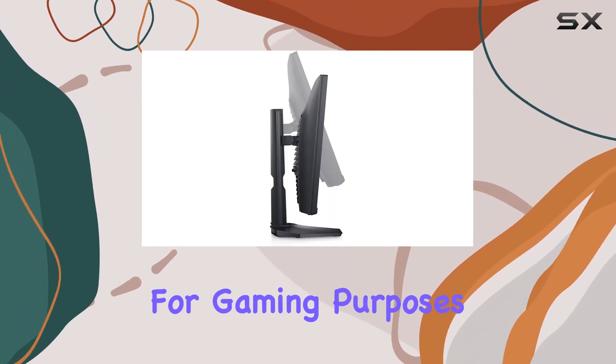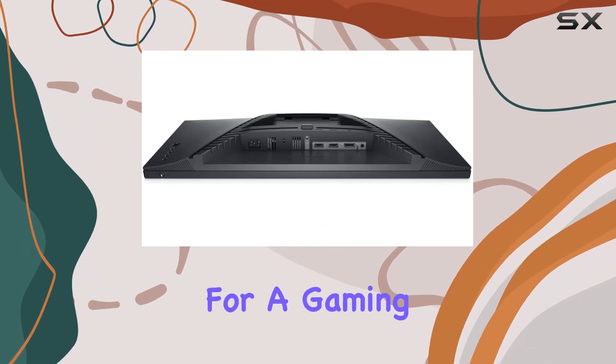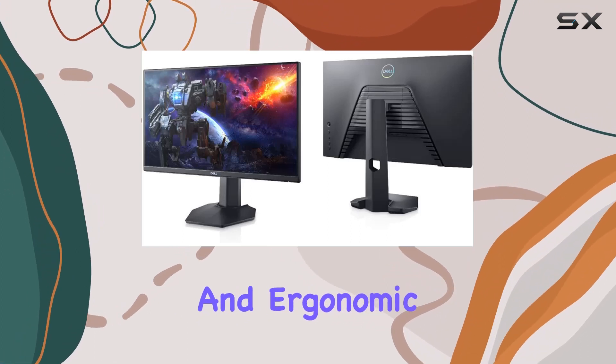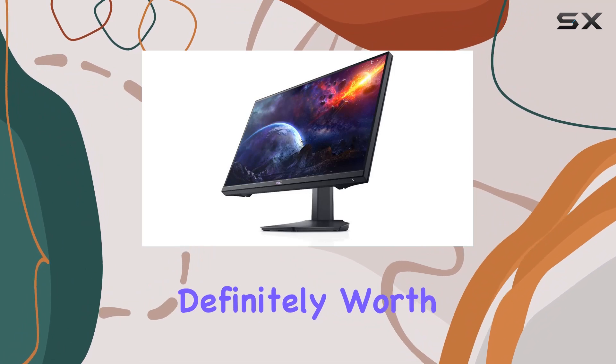However, for gaming purposes, the responsiveness is fantastic. Overall, if you're in the market for a gaming monitor that offers excellent performance, smooth gameplay, and ergonomic design, the Dell S2421HGF is definitely worth considering.